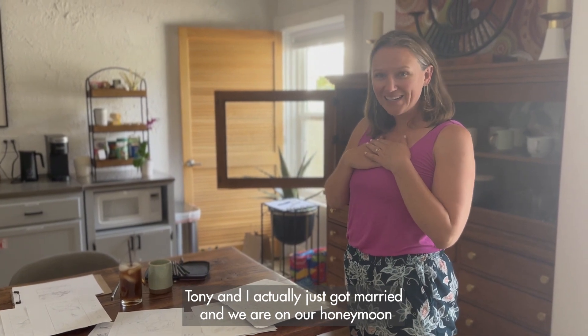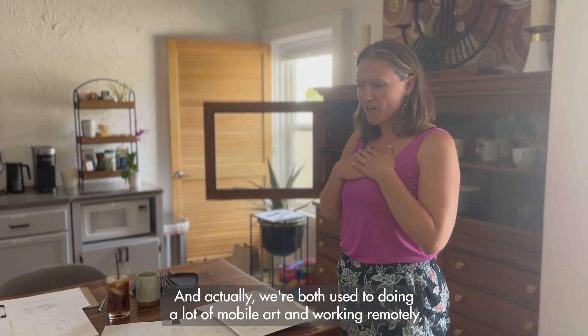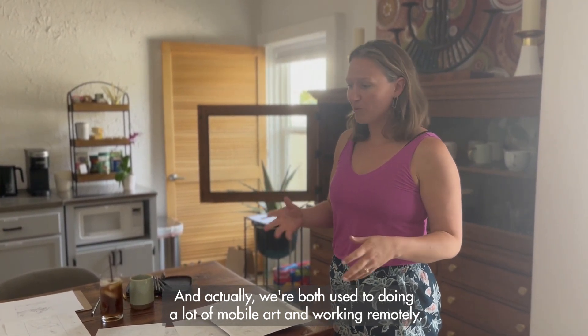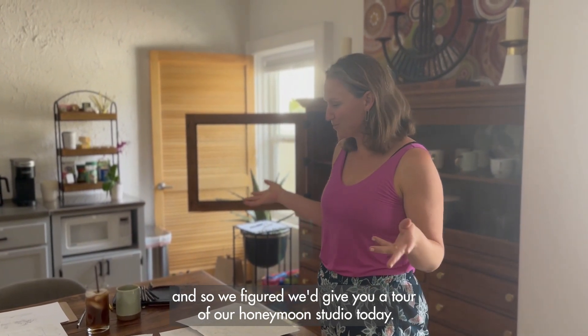This isn't our everyday studio. Tony and I actually just got married and we are on our honeymoon in the desert in Utah. We're both used to doing a lot of mobile art and working remotely, so we figured we'd give you a tour of our honeymoon studio today.